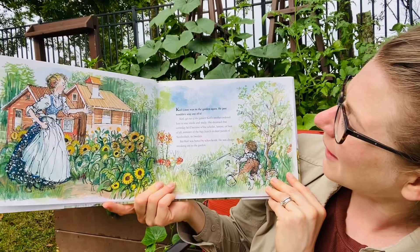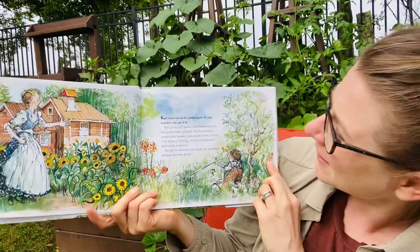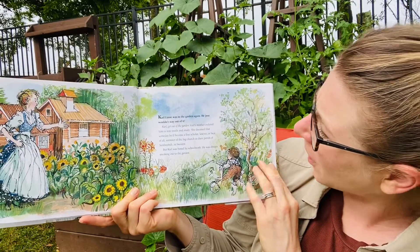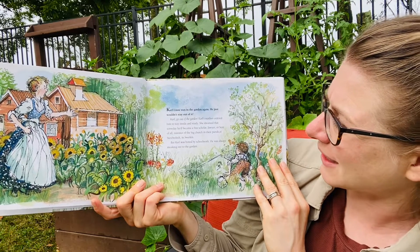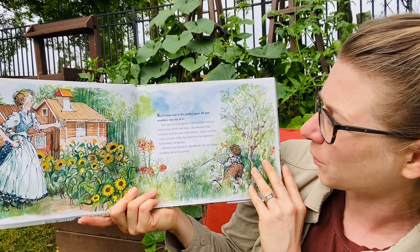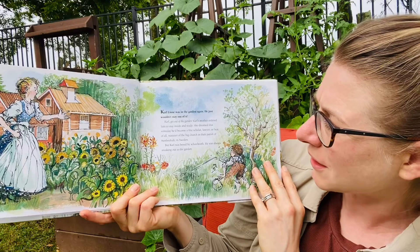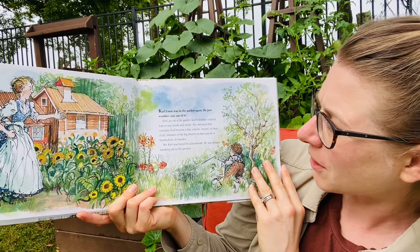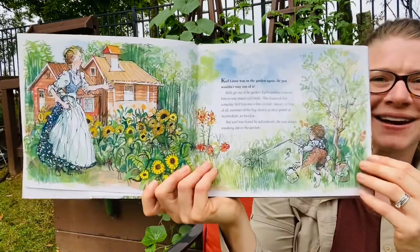Carl Linne was in the garden again. He just couldn't stay out of it. Carl, get out of the garden! Carl's mother ordered him to stay inside and study. He dreamed that someday he'd become a fine scholar, lawyer, or best of all, minister of the big church in their parish of Strunbolt in Sweden. But Carl was bored by schoolwork. He was always sneaking out to the garden.